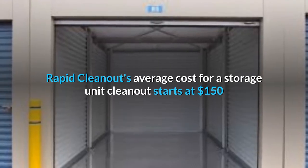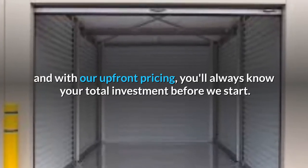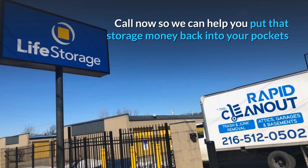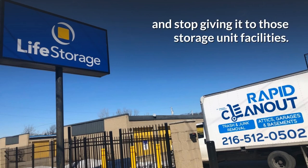Rapid Cleanout's average cost for a storage unit cleanout starts at $150 and with our upfront pricing, you'll always know your total investment before we start. Call now so we can help you put that storage money back into your pockets and stop giving it to those storage unit facilities.